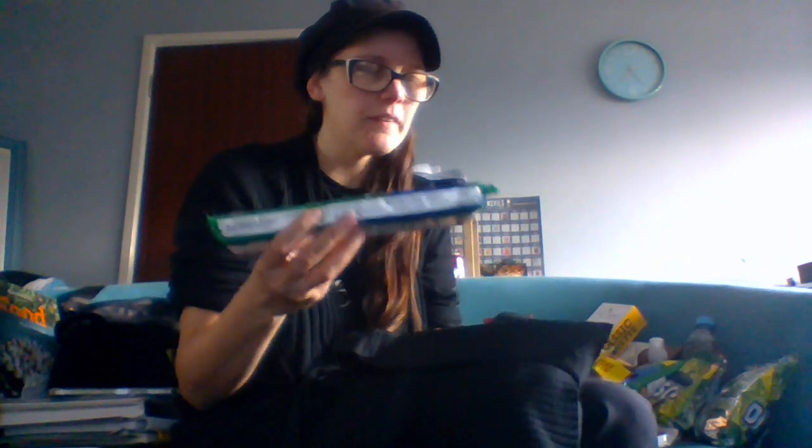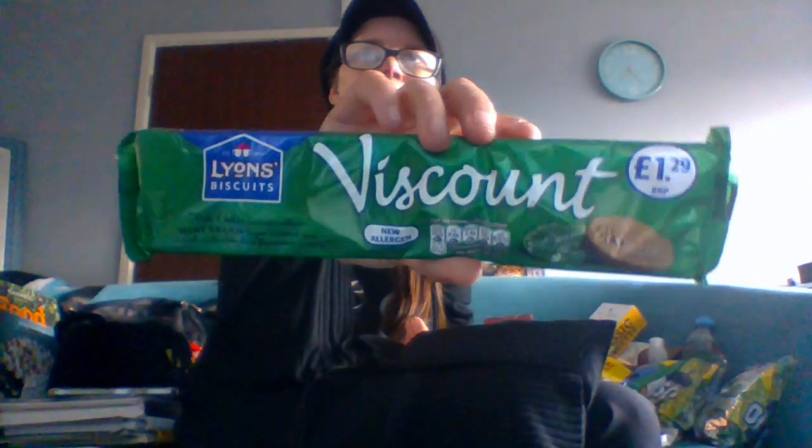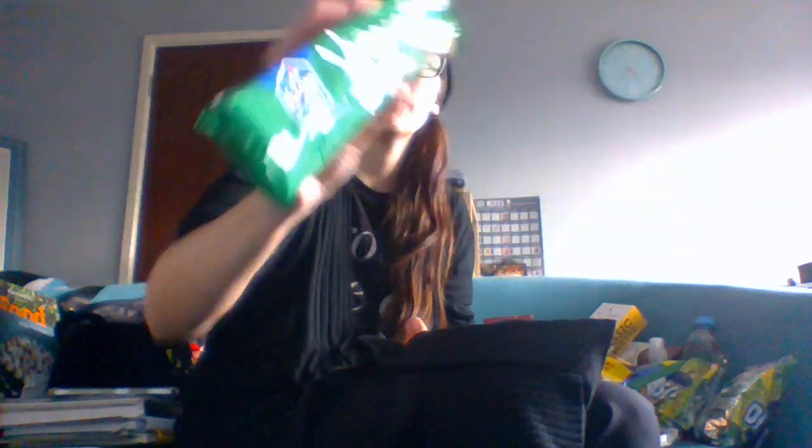And then I bought one last item for myself — Viscount biscuits. Who remembers Viscount? They do Viscount orange and Viscount mint. These are old school biscuits. I got these for 50 pence — the mint cream layered in smooth milk chocolate with a coating, wrapped in a foil green wrapper so you know the difference between the mint and orange ones.